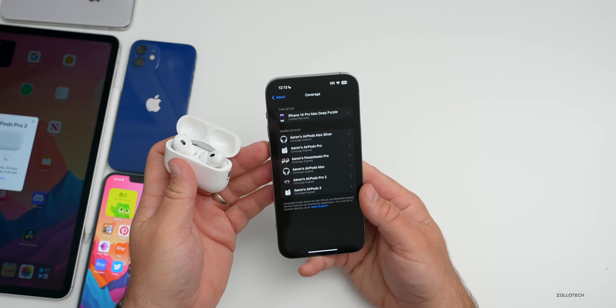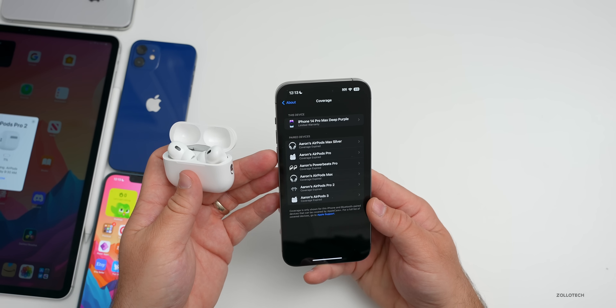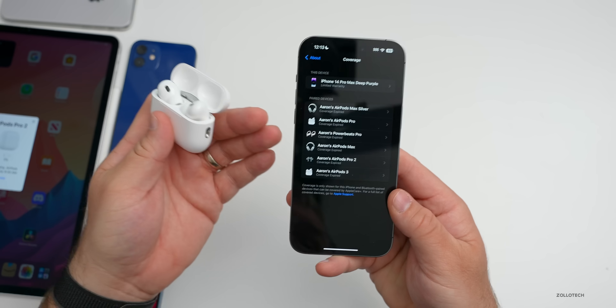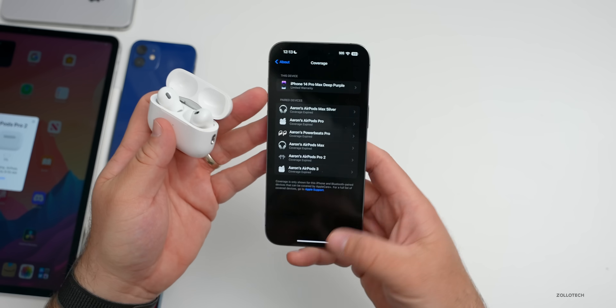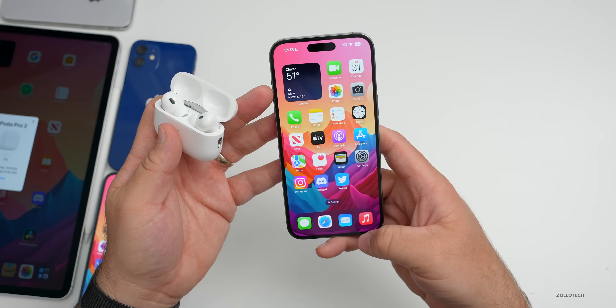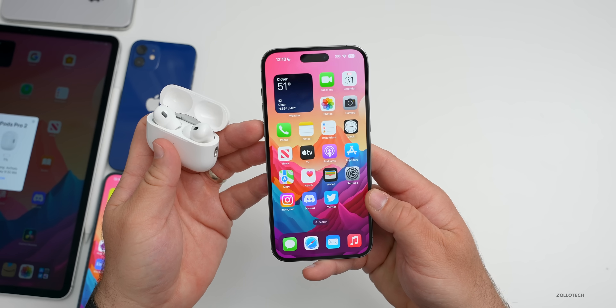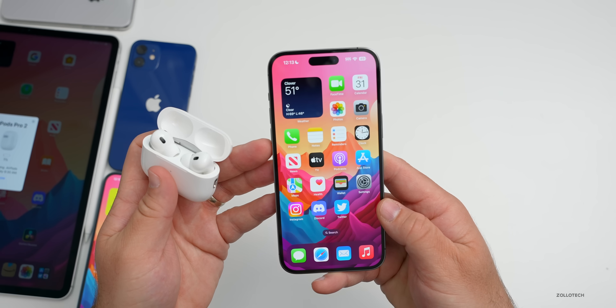Quite a few people have reported that AirDrop and Handoff aren't working. Handoff initially wasn't working for me — I could open a webpage and try to continue it on my Mac, and sometimes it would work, sometimes it wouldn't. Now it's working consistently for me, but for some people it seems to remain a problem.